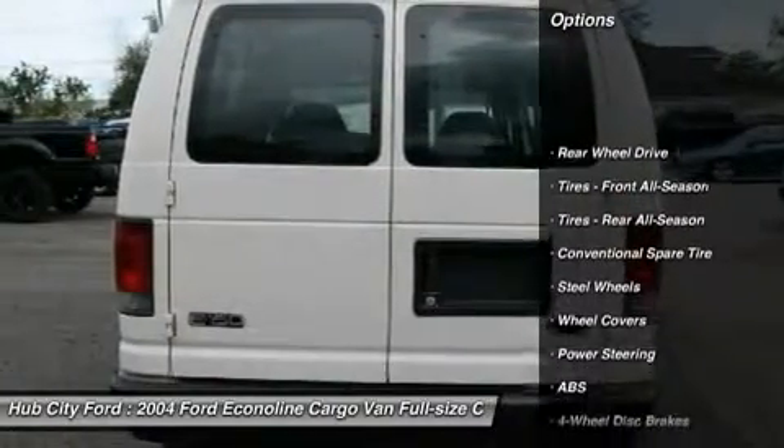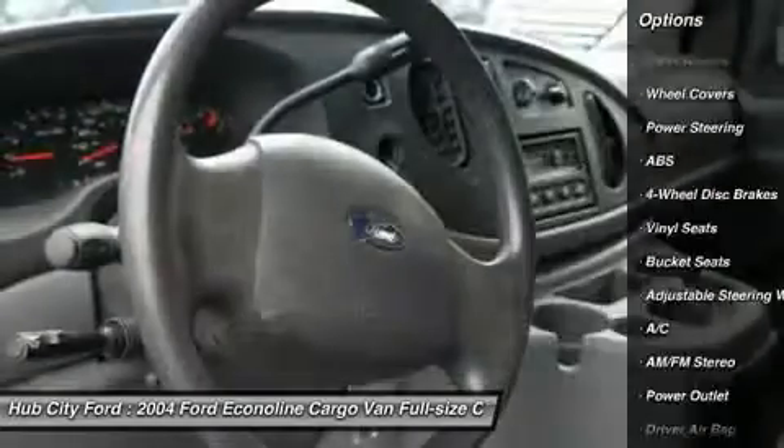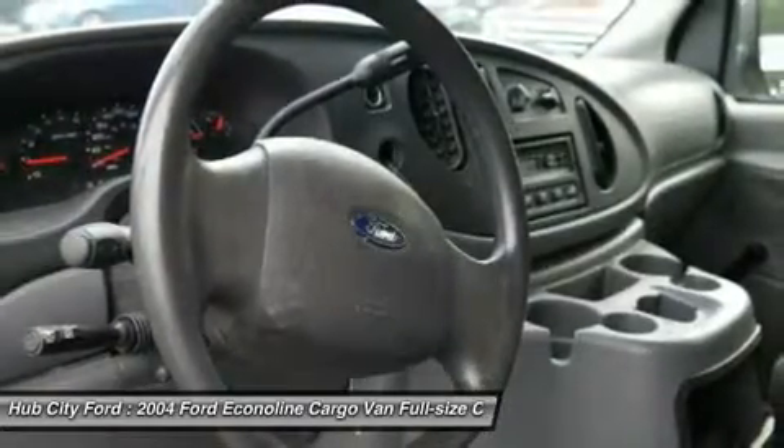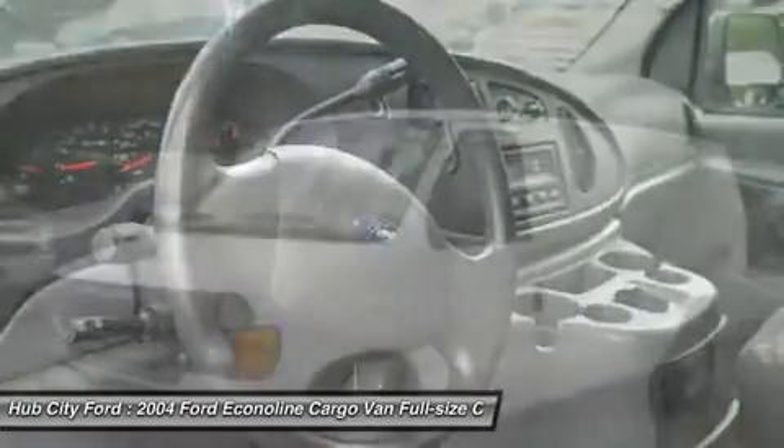Anti-lock braking system, power steering, adjustable steering wheel, driver airbag, four-wheel disc brakes, AM FM stereo radio, bucket seats, passenger airbag, air conditioning, power outlet.